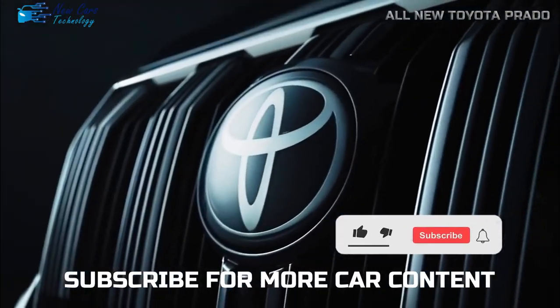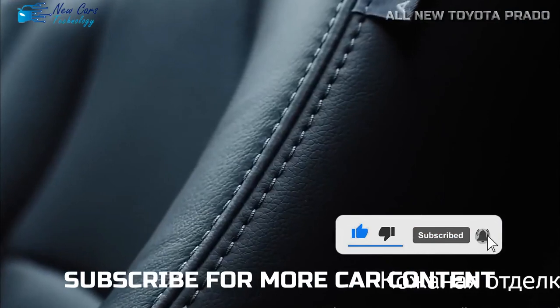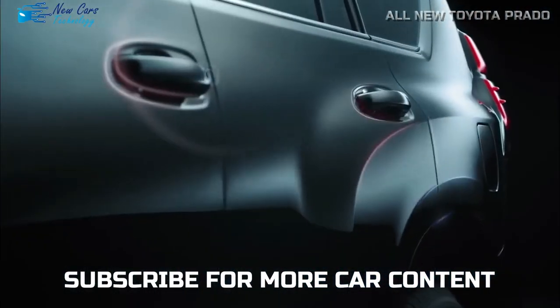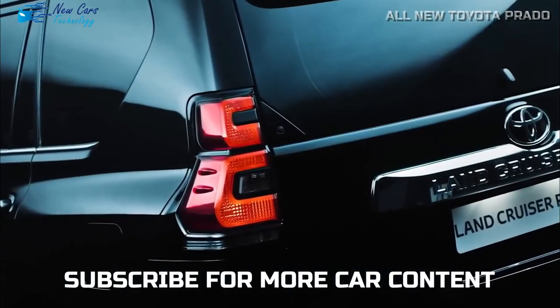Before I finish the video, I invite you to subscribe to the channel and activate the bell to receive all of the latest and most exclusive automotive news. If you have any questions, feel free to put them in the comments. Thank you for watching, and see you in the next video.